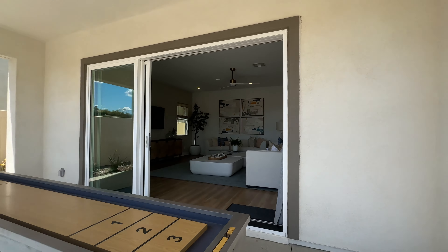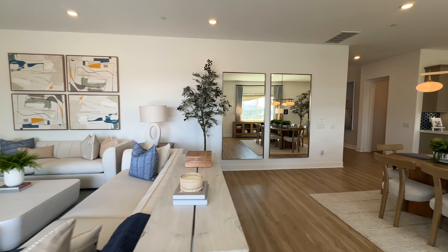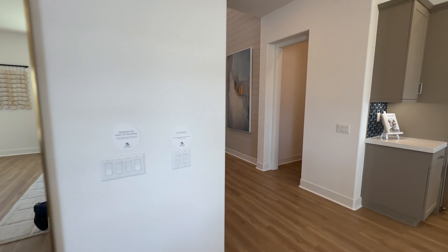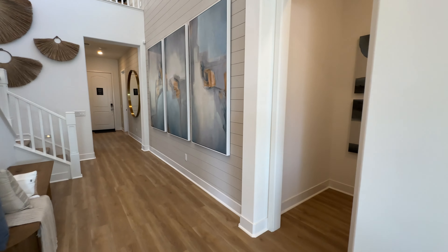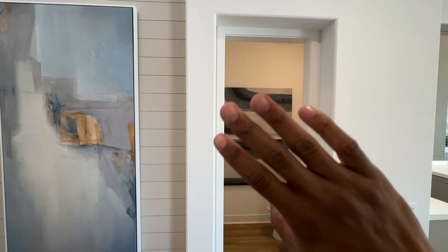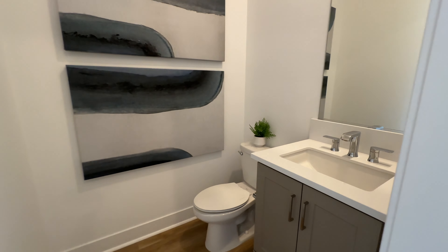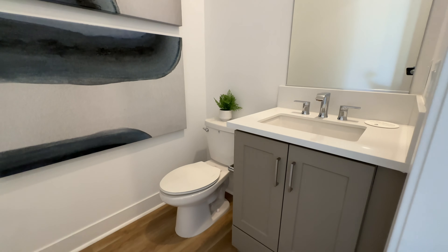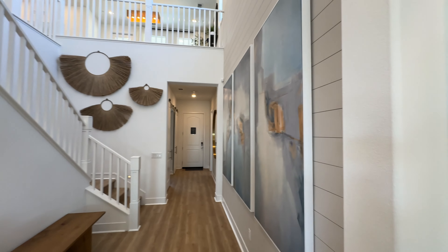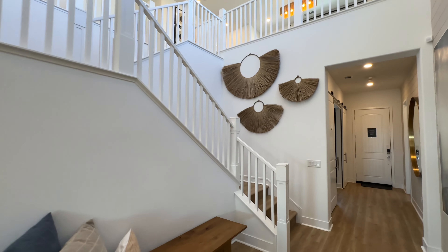As we come back down the hallway, there's a nice powder room right here. There's no door because this is the model home, but when the home is finished they'll put a door here. This is the bathroom most of your guests will be using when you're entertaining. And then we have our beautiful staircase here — let's go upstairs and check it out.